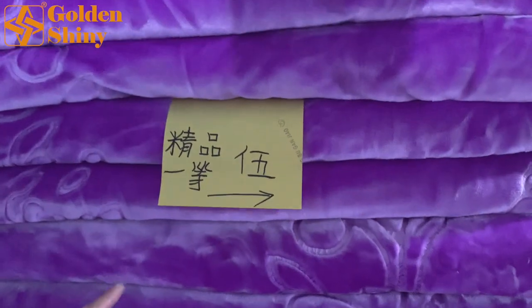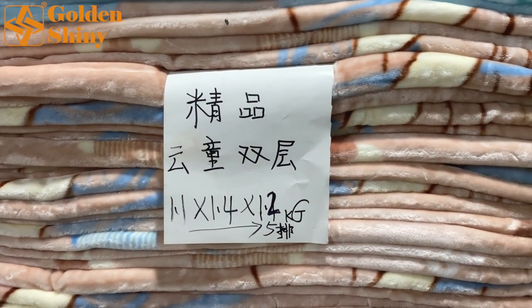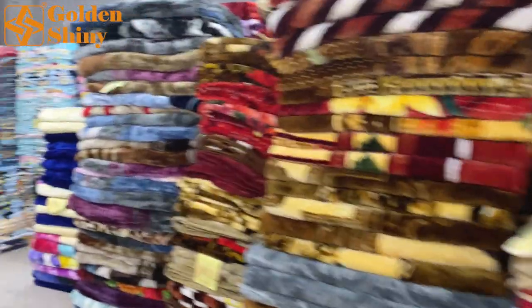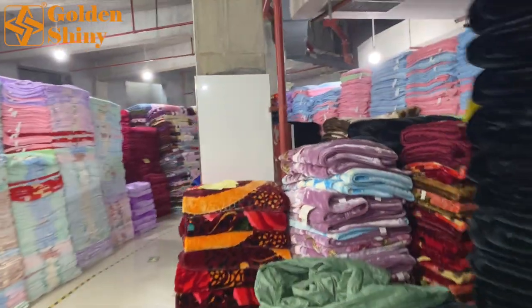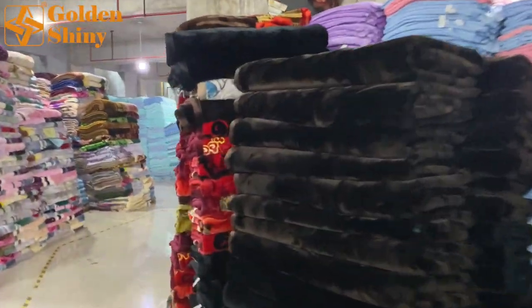What does this label mean? A-grade, children's size, 1.1 by 1.4 meters, and 1.2 kilograms. So when you come here as a wholesale buyer, you can choose very quickly and simply — design, how many pieces, what's the weight, what's the packaging, and so on.